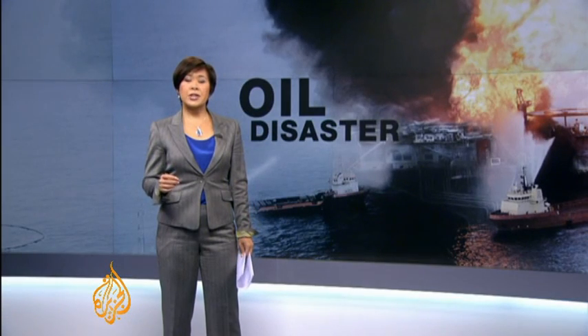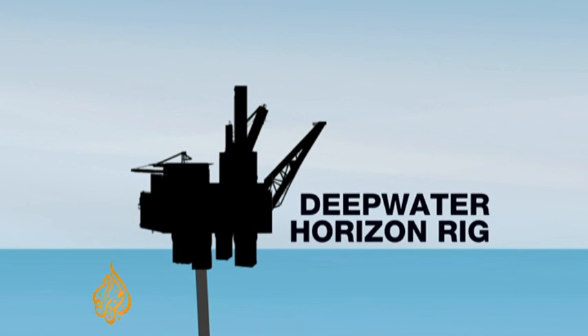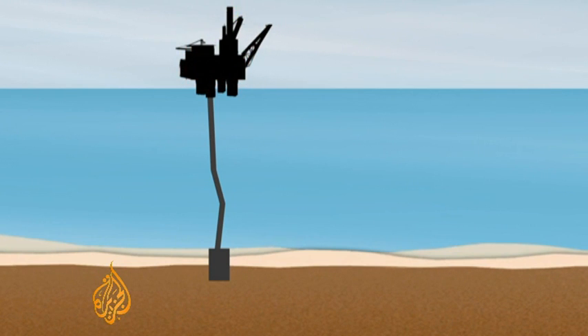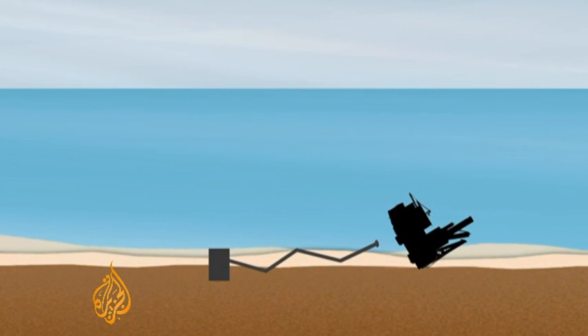Let's take a look at what engineers are up against as they try to stem the flow of oil. When the drilling rig was operating, a long pipe called a riser carried oil from the wellhead on the ocean floor 1,500 metres below. But when the rig sank, it dragged the riser with it, bending and twisting the pipe across the seabed.